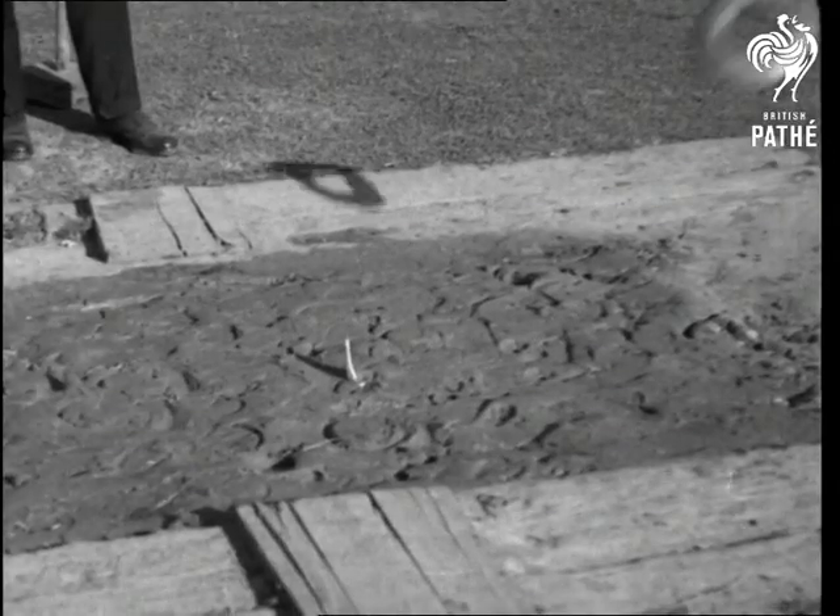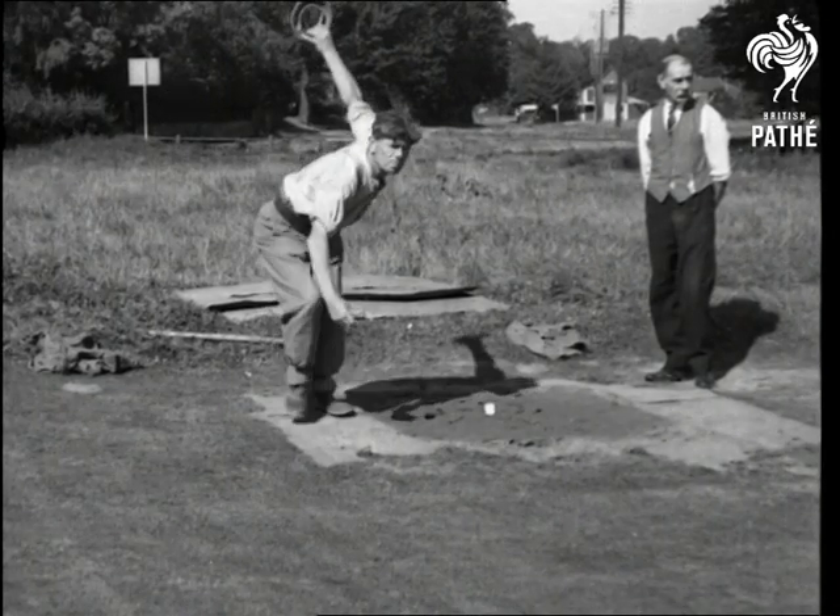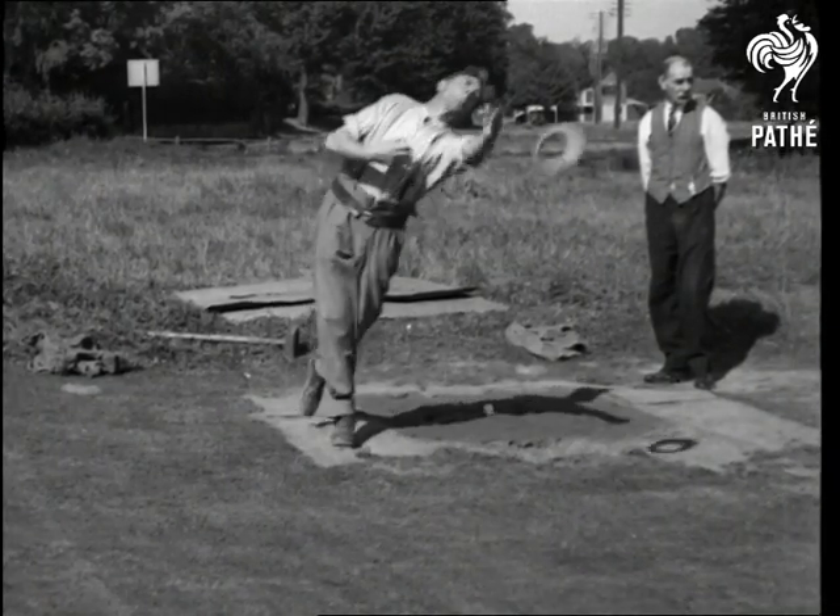Well, well. Now his opponent has a go. It seems that bicycle clips are worn on trousers in the best coit circles this year. But let me tell you about that champion.